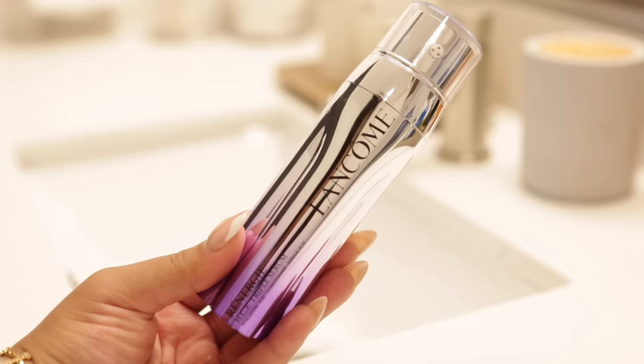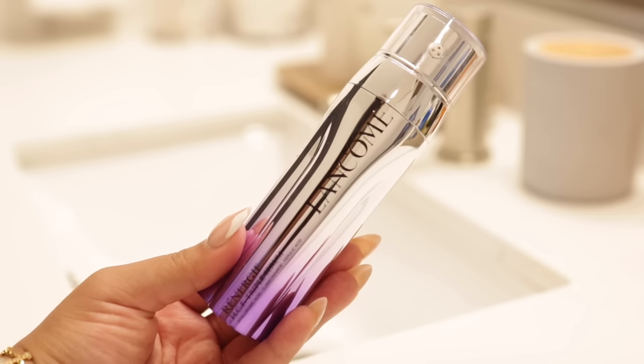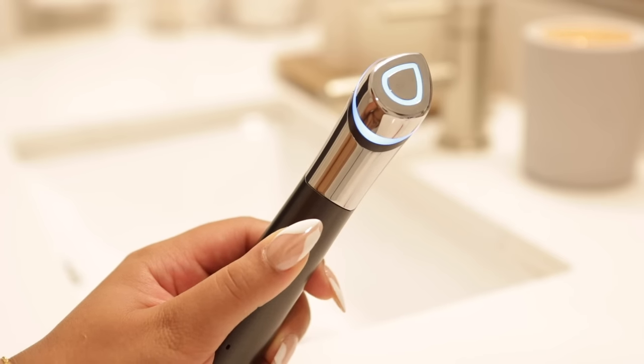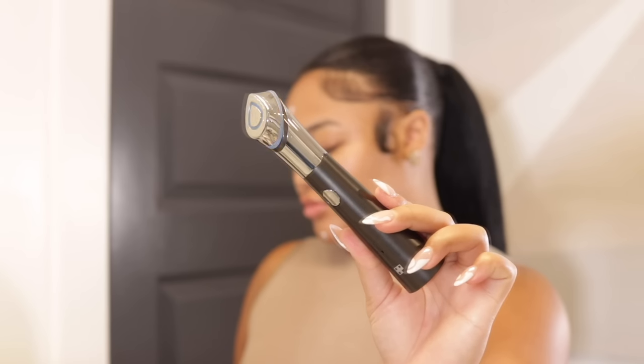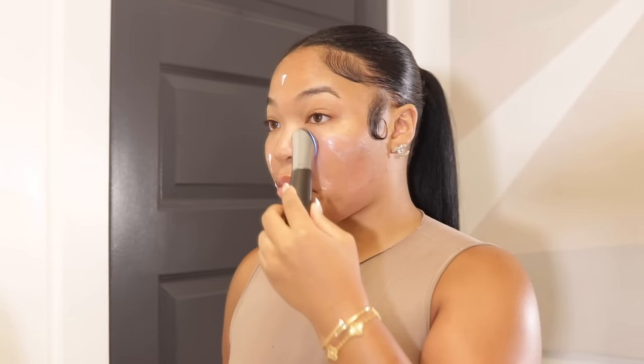Next we're getting into serums. The first serum I apply is the Lancôme HCF serum — it's a triple serum with hyaluronic acid, niacinamide, a form of vitamin C, and ferulic acid. It really keeps my skin super plump. I like to go in with my midi cube — this is a game changer. It maximizes skin absorption, pushing the product deep into your pores so you get the best out of your products.